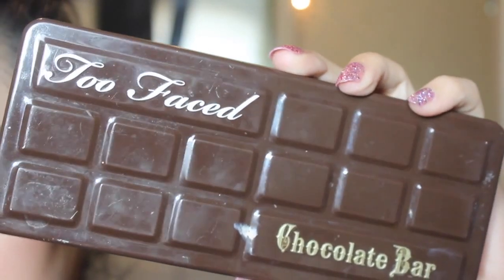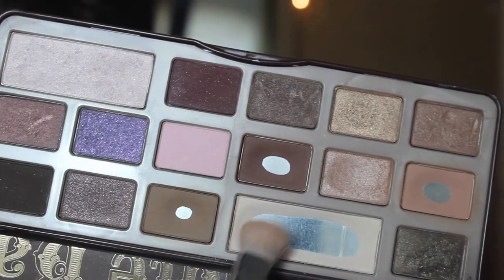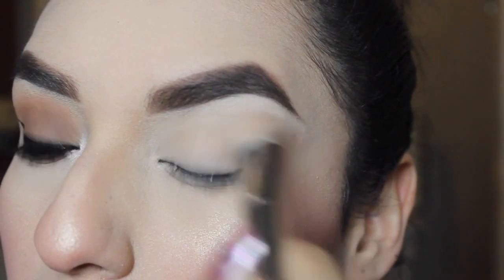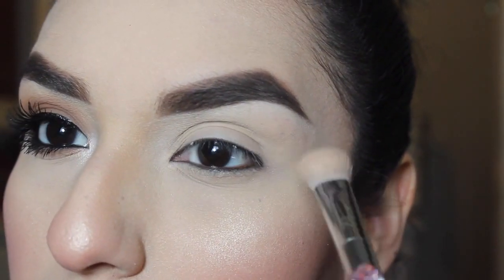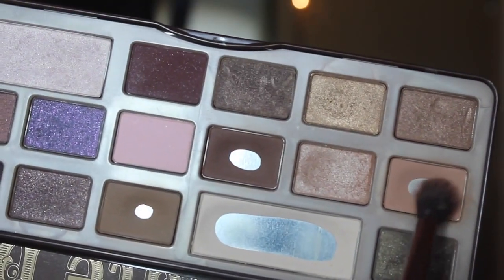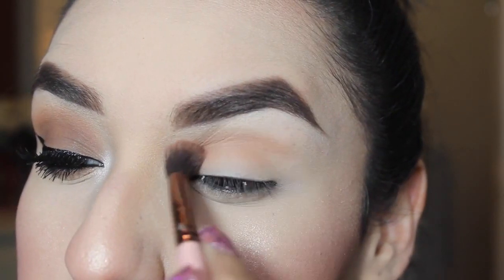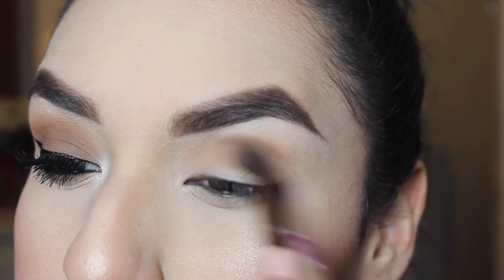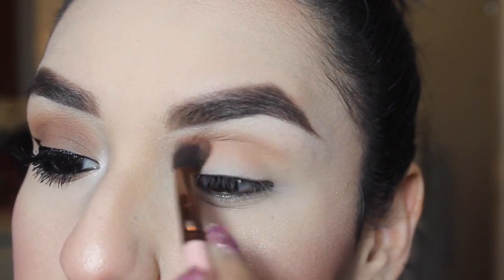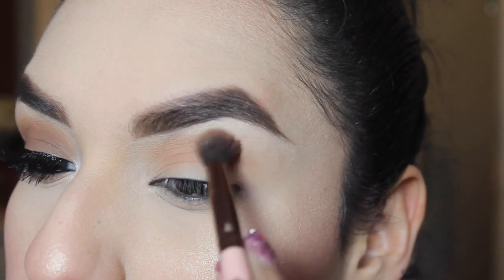Then I'm taking the Too Faced Chocolate Bar Palette — and as you can see, it is pretty beat up. I'm taking the color White Chocolate, which is a matte creamy shade, and applying that all over my lid. Then I'm going to be taking the color Salted Caramel, which is like a caramelly brownish color, and applying that on my crease area as my transition color.